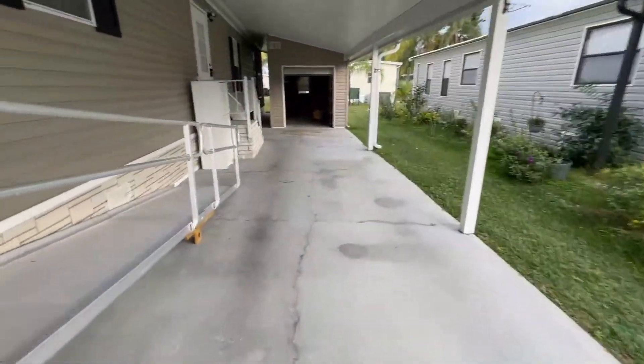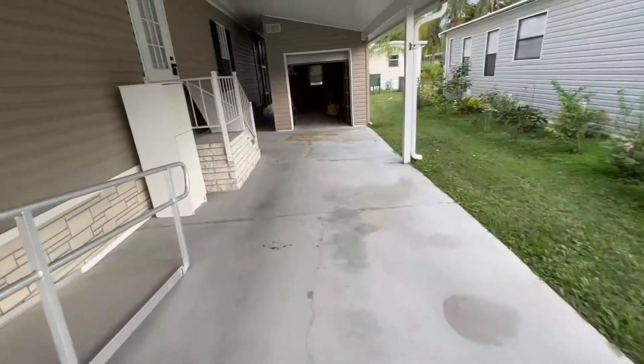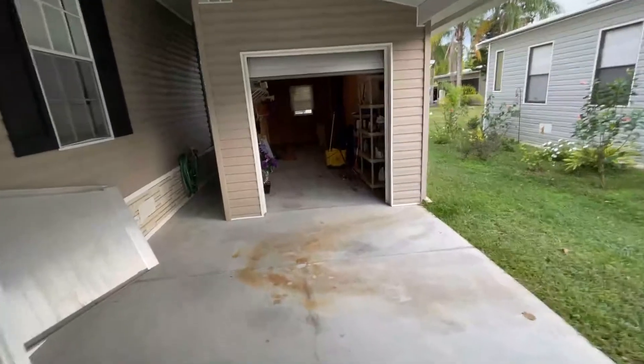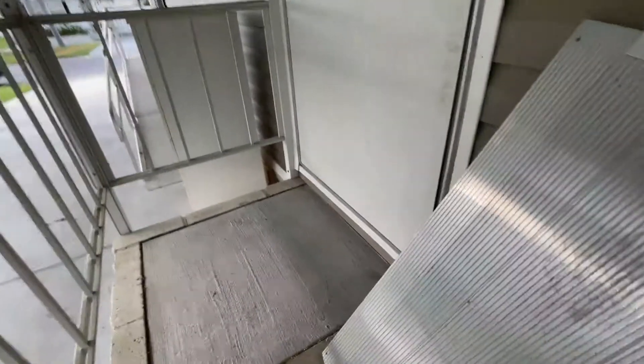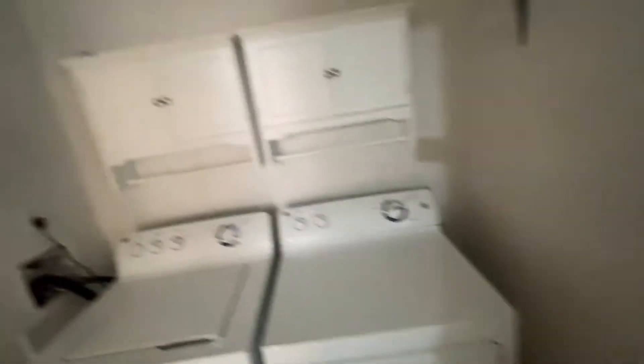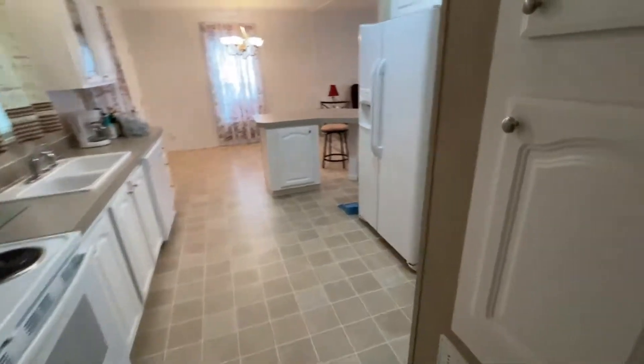We're going to go in through the laundry room — I can see that door is open. This ramp will be moved out of the way by the time you're ready to move in. Coming into the laundry room — nice full-size washer and dryer that's included with this home. Coming off the laundry room and going right into the kitchen.